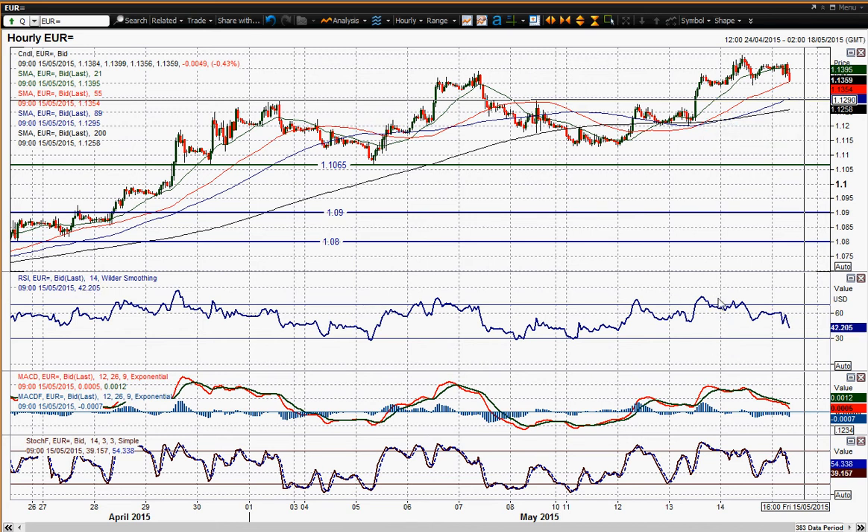But look at these momentum indicators just rolling over, turning far more corrective. You've got this bearish divergence on the push to the high yesterday, and it looks as though there is a bit of a correction setting in. You could well see further downside in this one today as the euro just comes off the top a little bit.